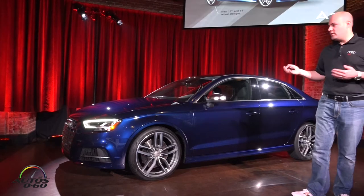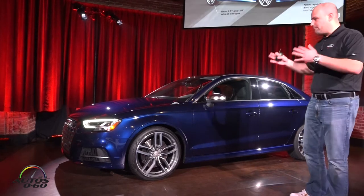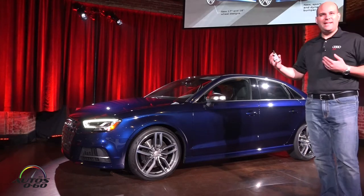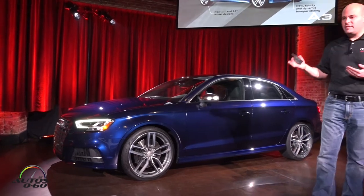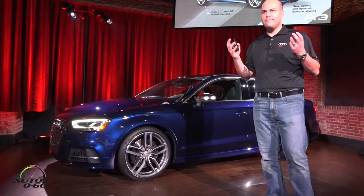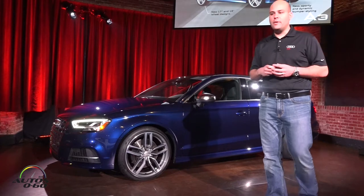The first thing you should know is this has been refreshed and you have a much sportier exterior design. We have a new headlight design, a new front grille which kind of mirrors itself with that of the A4, so it aligns with the A model design theme at the moment.